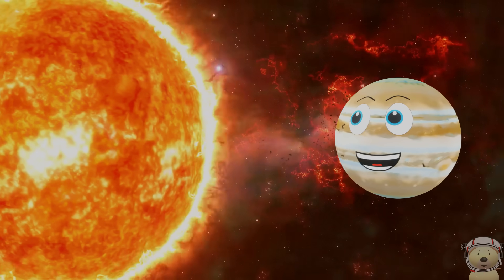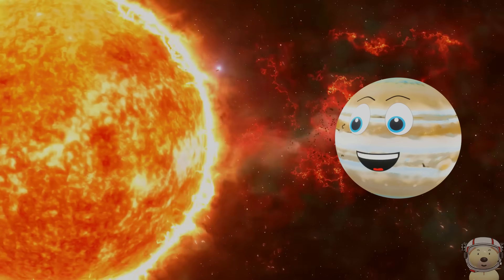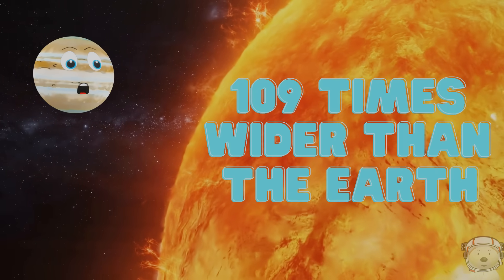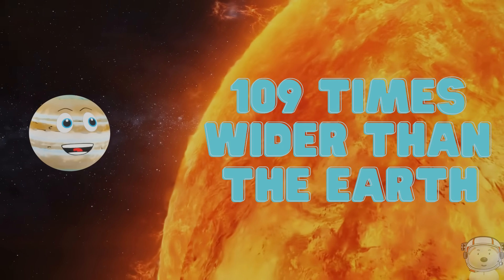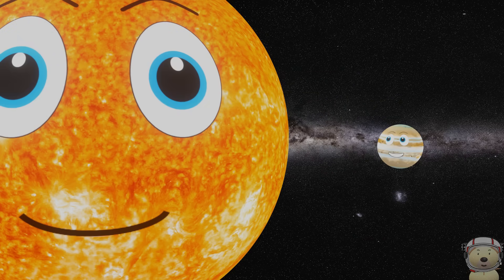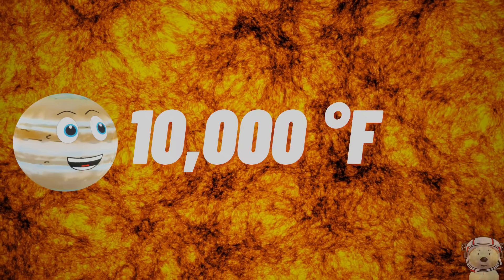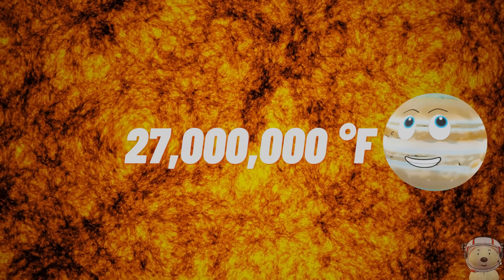Just look at it. It's a yellow dwarf star, a hot glowing ball of hydrogen and helium at the centre of our solar system. The sun's diameter is about 109 times more than the Earth's diameter. It also weighs over 333,000 times more than the Earth.